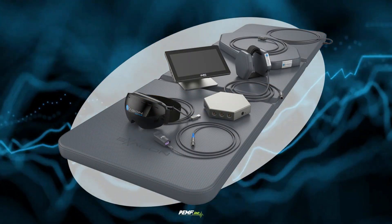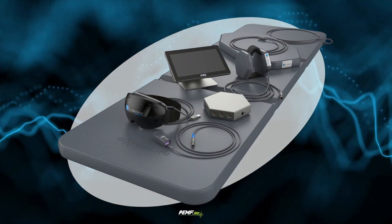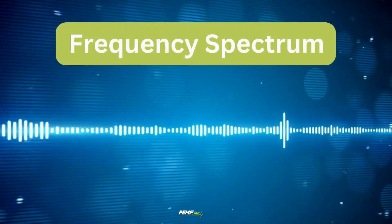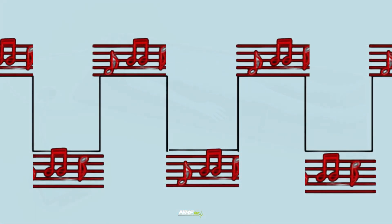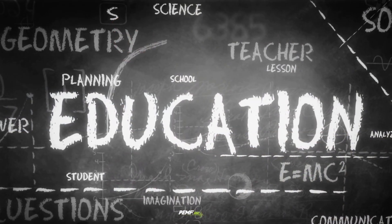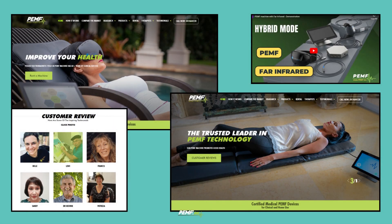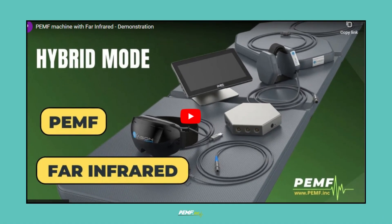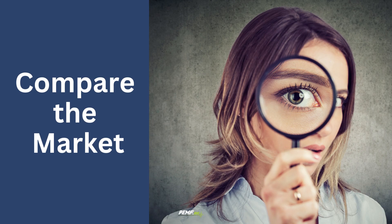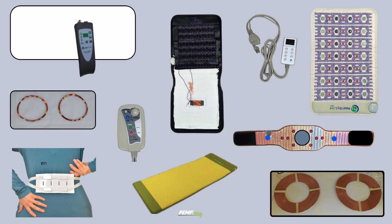A basic understanding of PEMF technology, including relevant application parameters such as waveform, frequency spectrum, pulse packages, intensity spectrum, and coil design, are necessary. We have made the research easy for you. Throughout our website, we share educational information and videos, including a page called the Buyer's Guide, to compare the market and see the difference of all internet brands compared to ours.